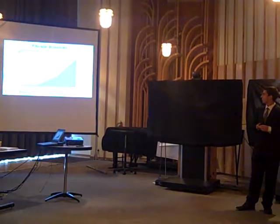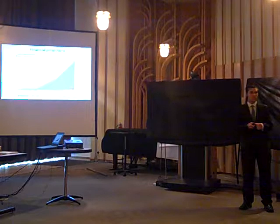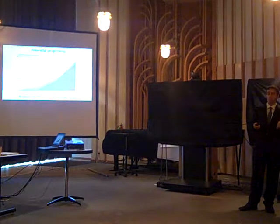Our financial projections show that we are going to break even in the middle of the third year, based on our spending on wages, marketing and sales, and our revenue from customers and ads.